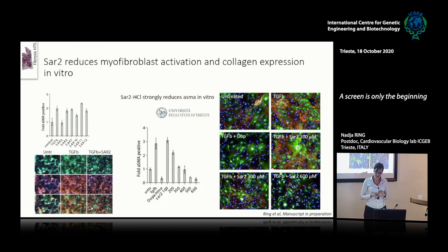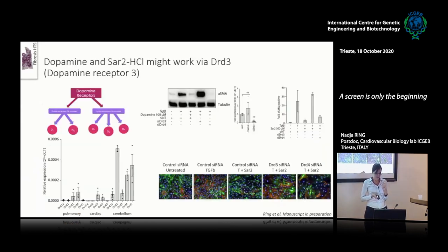SAR2 seemed to be a promising drug and we went in vivo with it. Before that, a slide on the potential mechanism: having started with dopamine, it seemed possible that there would be an effect on dopamine receptors. Dopamine receptors have two classes: dopamine 1-like receptors containing D1 and D5, and dopamine 2-like receptors containing D2, D3, and D4. By qPCR, pulmonary and cardiac fibroblasts express only D3 and D4. Using siRNA to target D3, I was able to rescue the amount of alpha-SMA produced by TGF-beta — so dopamine no longer had an effect, suggesting the mechanism runs through the D3 receptor.